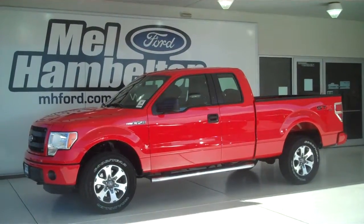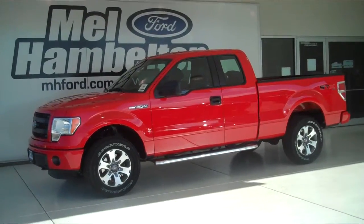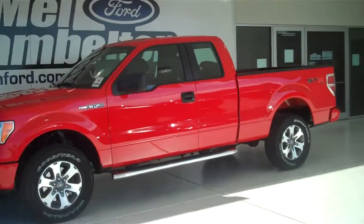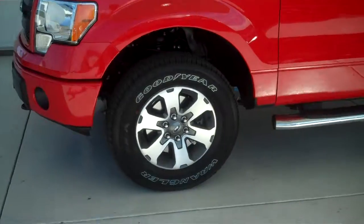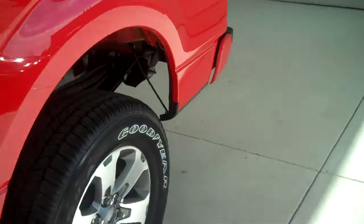130921 is a brand new 2013 Ford F-150 STX Super Cab. It is race red in color. It has the factory alloy wheels and tubular running boards. This is a four-wheel drive truck.